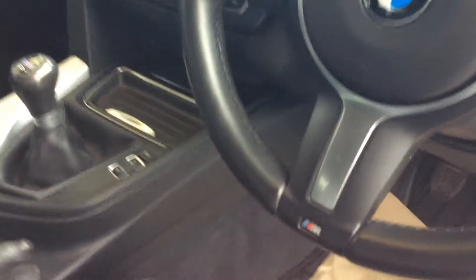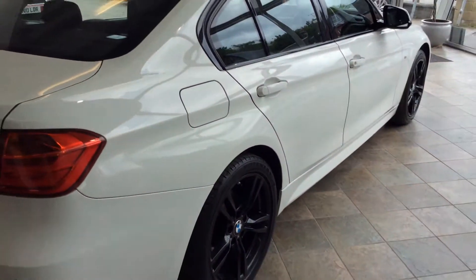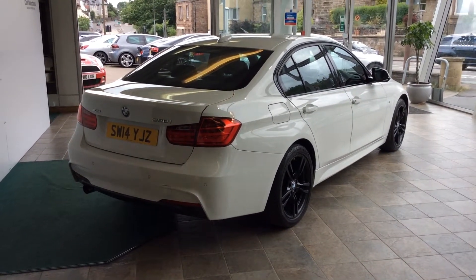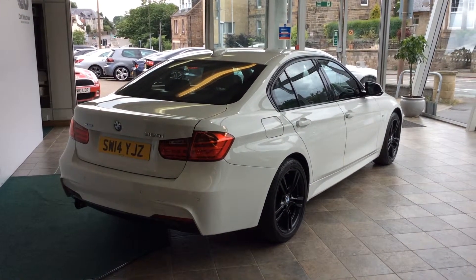This car also has the M styling steering wheel and gear knob. The car will come with a full service, full 12-month MOT, alongside our 6-month parts and labour warranty. If you'd like any further details on this BMW 320i X-Drive, please call the branch on 0131 273 2045. Thank you.